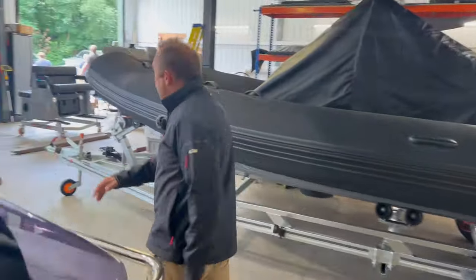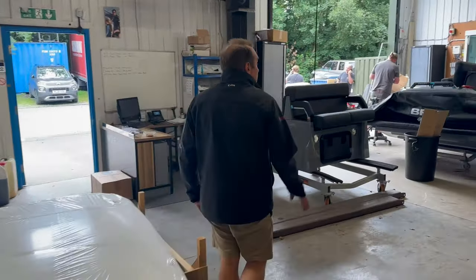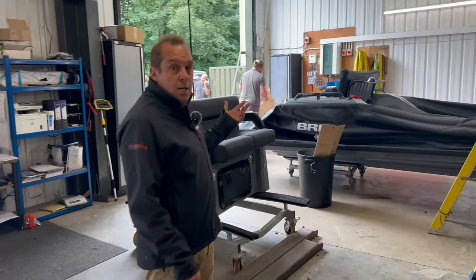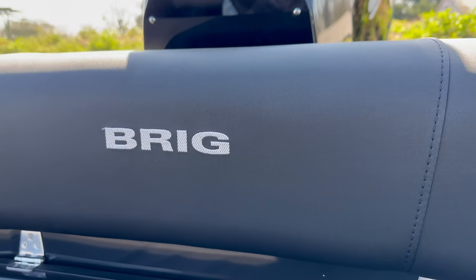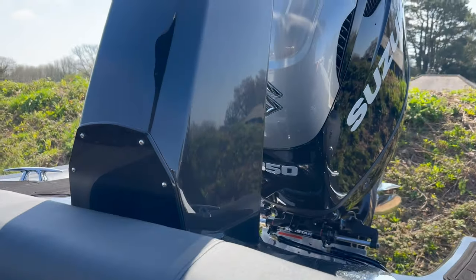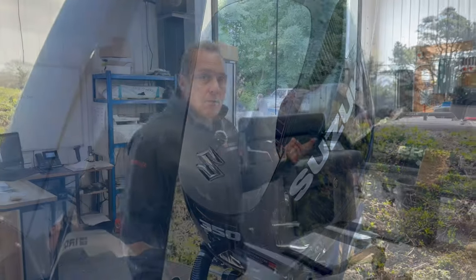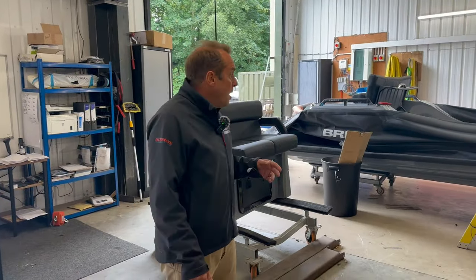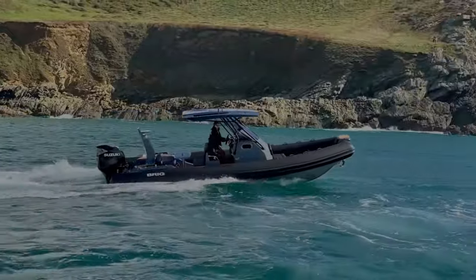On the other side here — if you follow me — we've got a brand new Eagle 8 that's just gone into assembly. This one is being fitted with the Suzuki 350 Duo prop, which makes this an incredible craft. In fact, the features on this boat in its class — don't confuse this with any other 8-metre boat on the market.